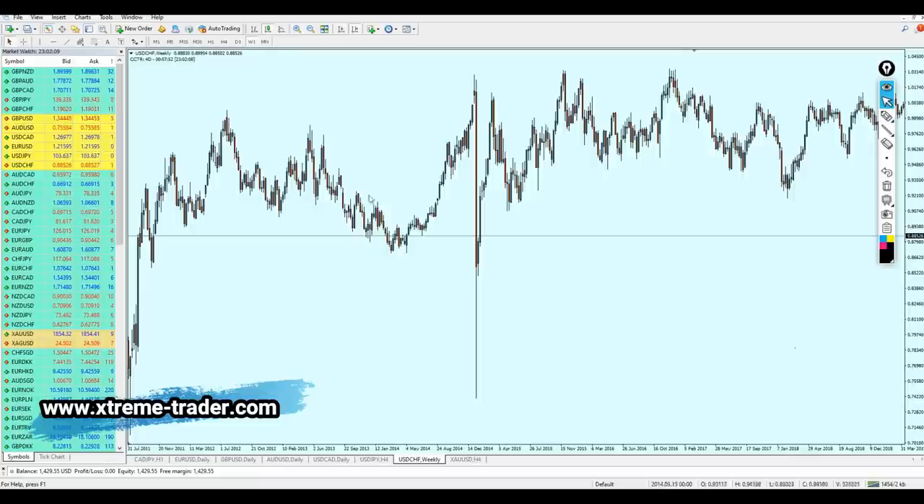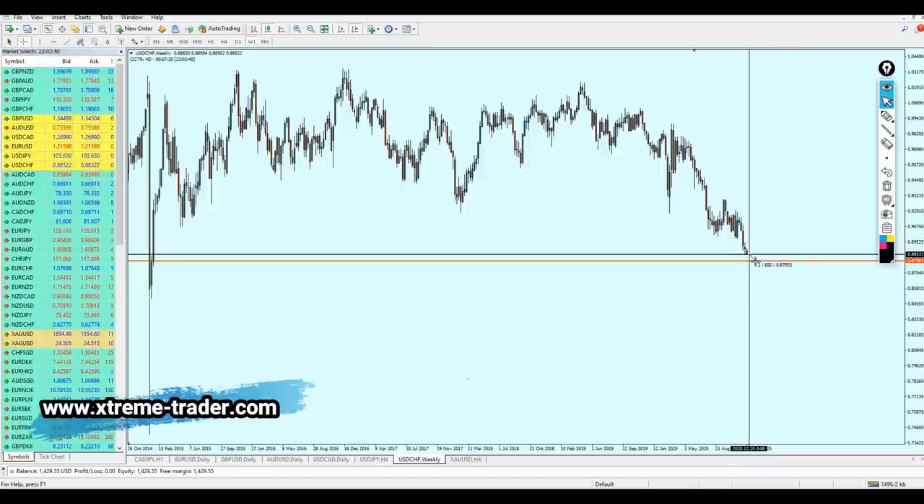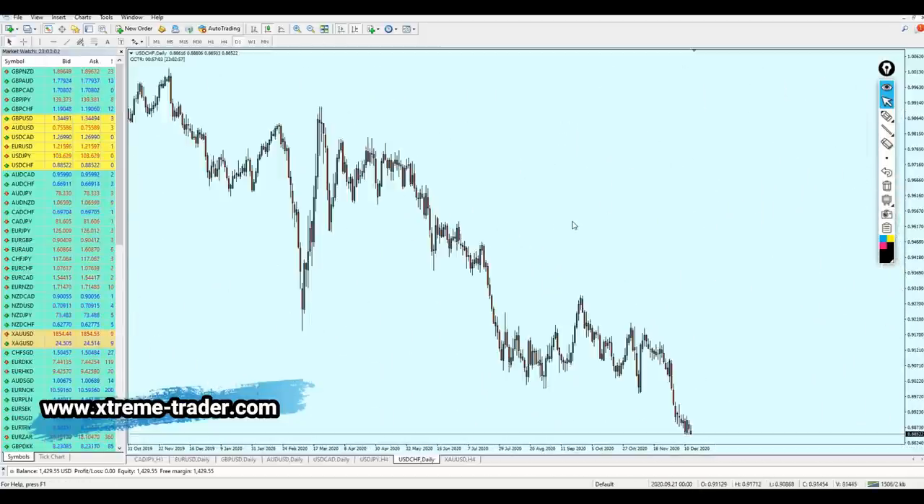On the weekly candles for USDCHF, we can notice that the USDCHF has actually reached a very strong key support level. We can see that the market was barely able to break out from that strong key support level in the past 10 years. We can expect from the pair to fall a little bit more down to reach the lowest level of that previous support level, and after that it's going to bounce or pull back. The problem is it's only 60 pips away, and it's not really a good idea to give any signal for the USDCHF right now.